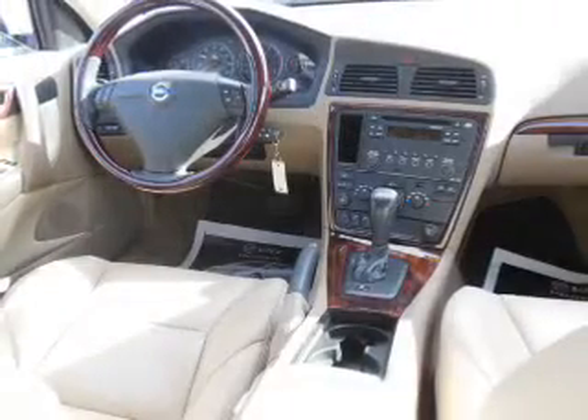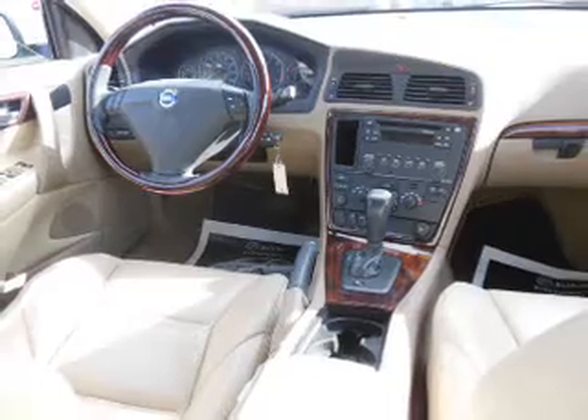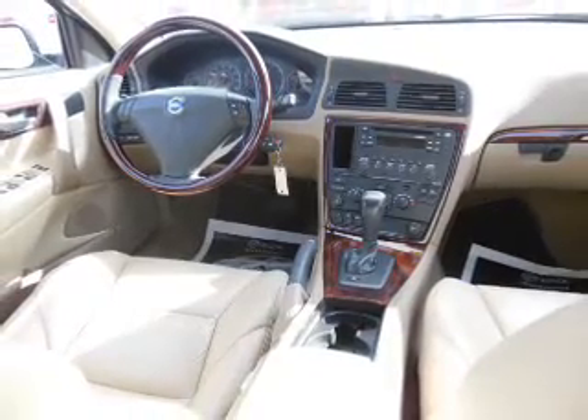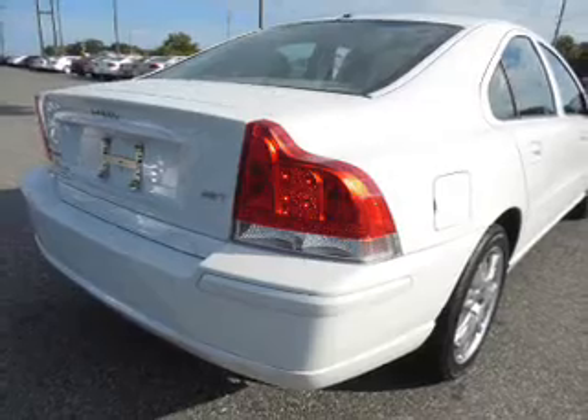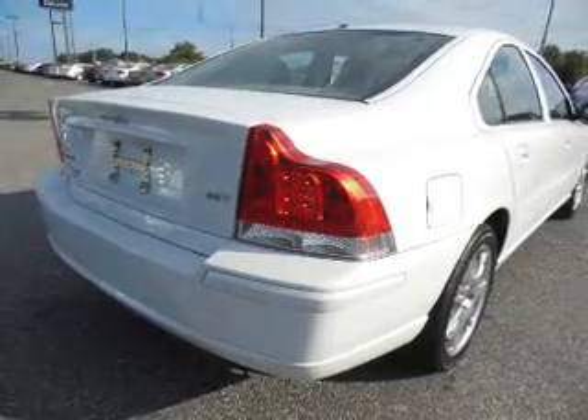Stand out from the crowd with premium wheels. Anti-lock brakes help you bring your vehicle to a safe stop. Heated seats make cold weather driving more endurable. Let the sun shine in with a sunroof. Memory settings are just one of the extras.